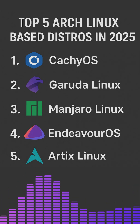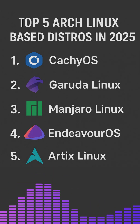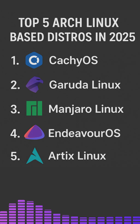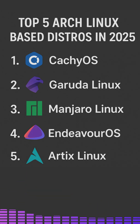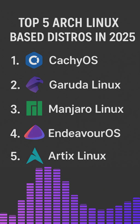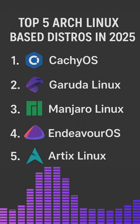The UI is sleek, modern and available in multiple desktop environments. It includes the Catchy OS kernel and helpful graphic tools that make Arch much easier for new users. It's great for gamers, power users and performance-focused desktops.